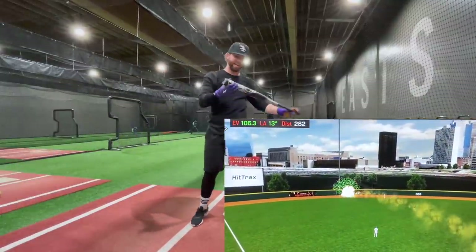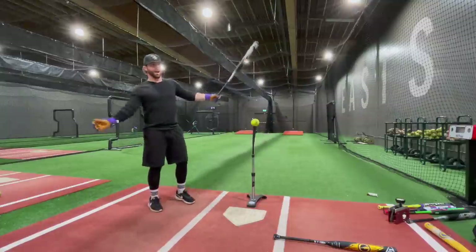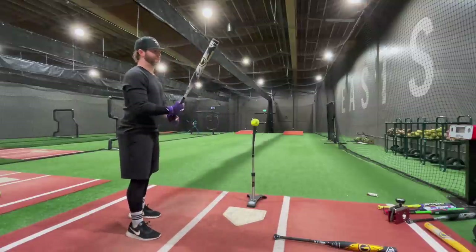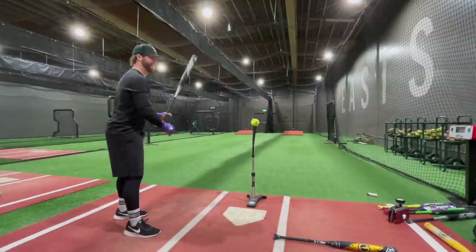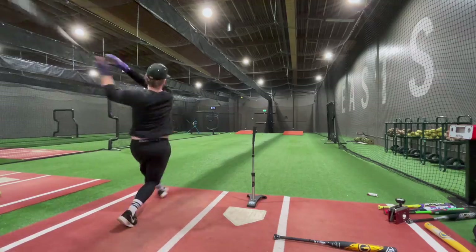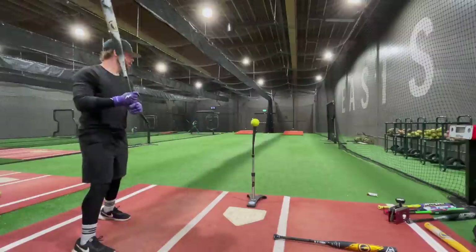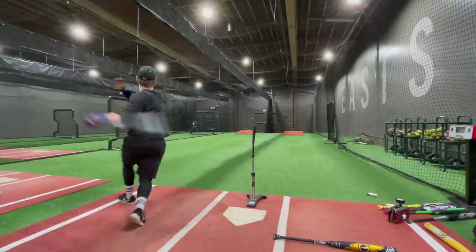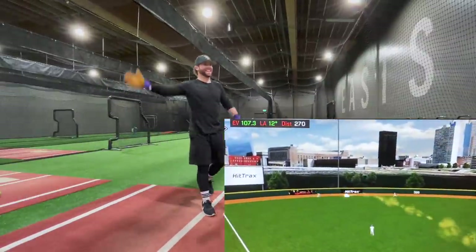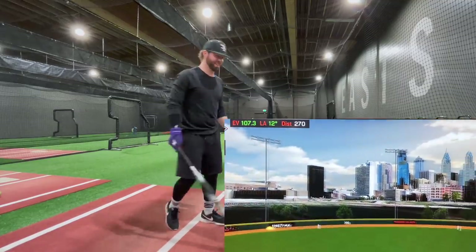106.3 — I'd go as far as to say this might be the hottest bat I have ever swung. My record is 107.2 with the Monster Torch — I think we can get it here. We're so close. There it is — we beat it, barely! Sitting at 106-107, that's just ridiculous.